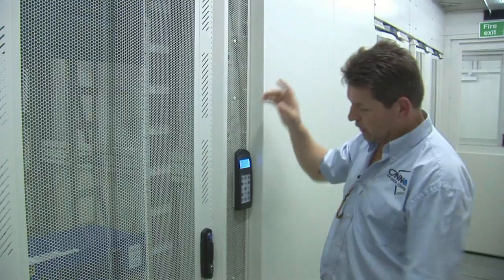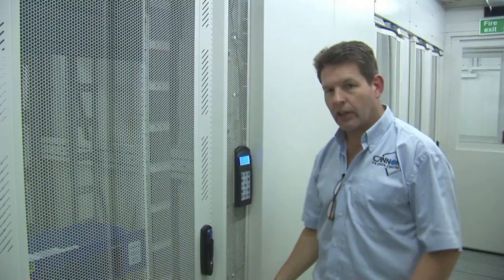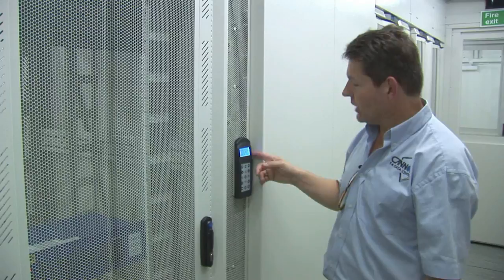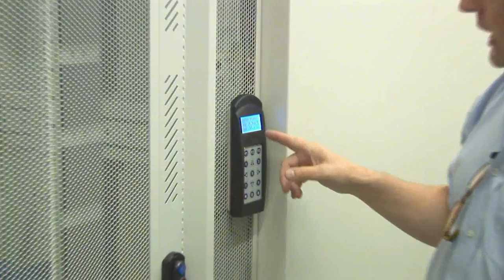It also has a very large air-to-water heat exchanger coil. The water is entering at about 14 degrees centigrade and exits at approximately 18 degrees centigrade, carrying the heat from within the aisle back out to some external water chillers. We can see the status of the fans, the temperatures at the front and back of the unit, and the water temperatures on this handy little LCD display.